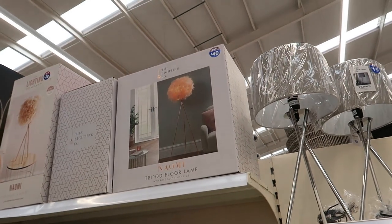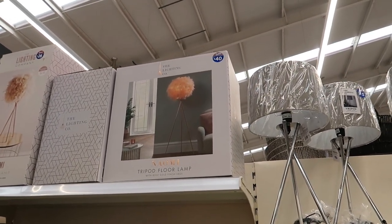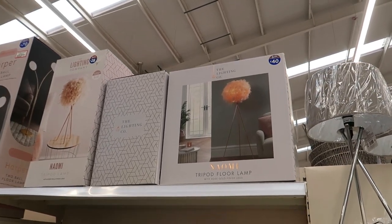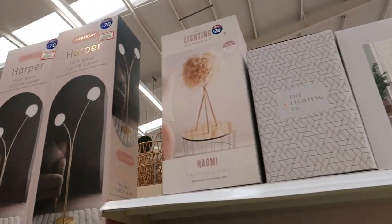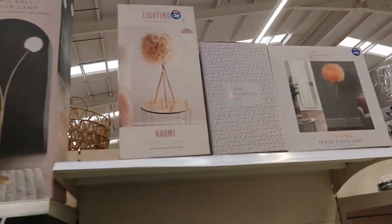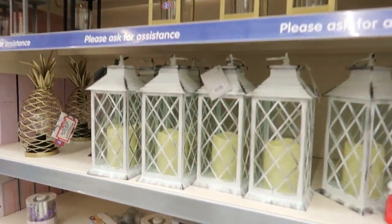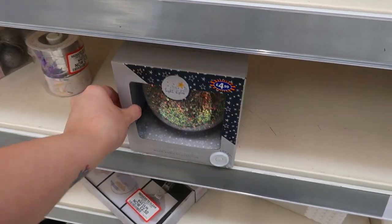There's a tripod floor lamp with rose gold finished legs for forty pound. It looks a bit odd — your mum's twenty-eight, that one's forty pound. Oh what's that — I think I've seen that before, it's pretty.